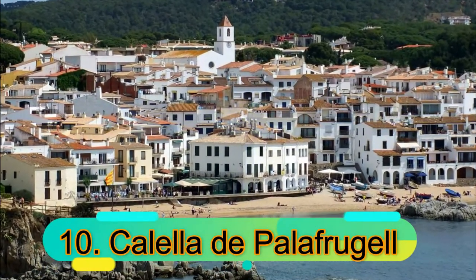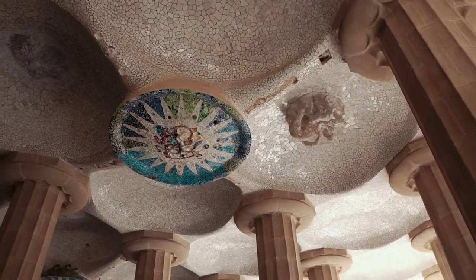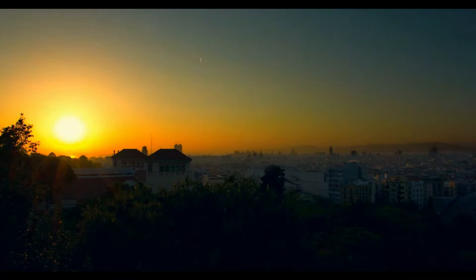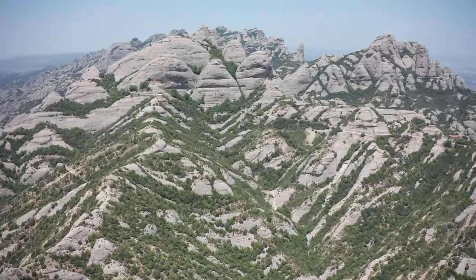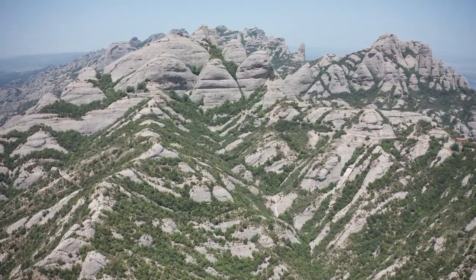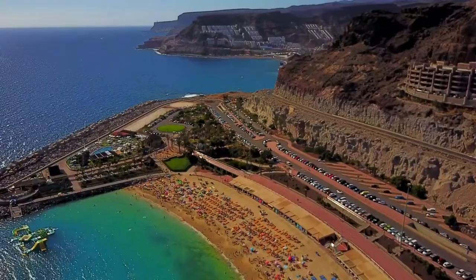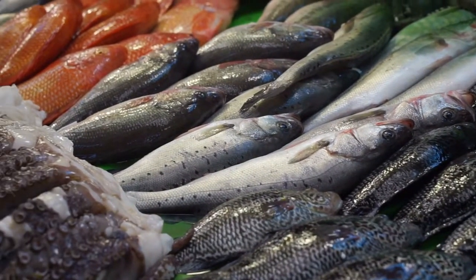Number 10: Calella de Palafrugell. It is one of Spain's and Costa Brava's sweetest coastal villages. It has a bunch of whitewashed houses that look like little candy boxes, and the houses are bathed in beautiful sunshine. The houses line a rocky shoreline. The town used to be a traditional fishing village, but now it's a busy summer vacation spot with beautiful beaches, world-class festivals, and great seafood restaurants.